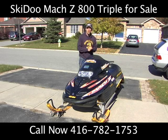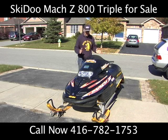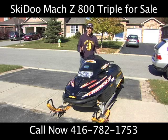Hello and welcome. What we have here is a 2002 Mach Z 800 Triple. This is a rocket ship on snow.